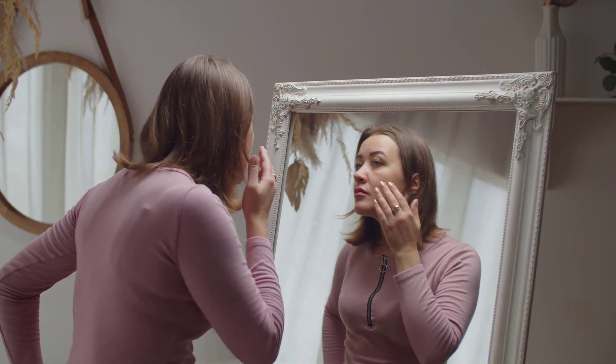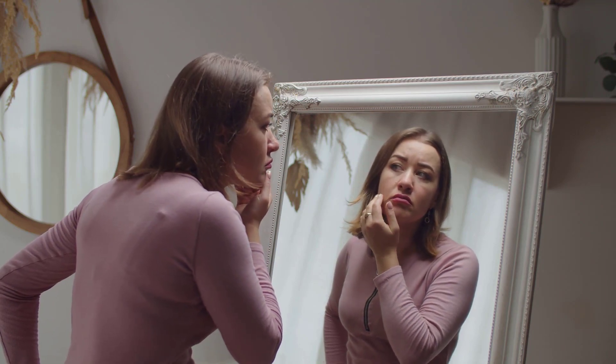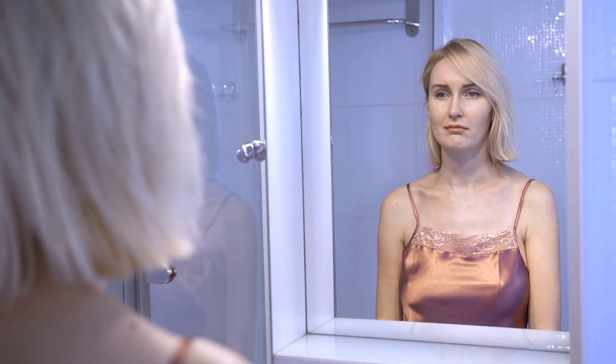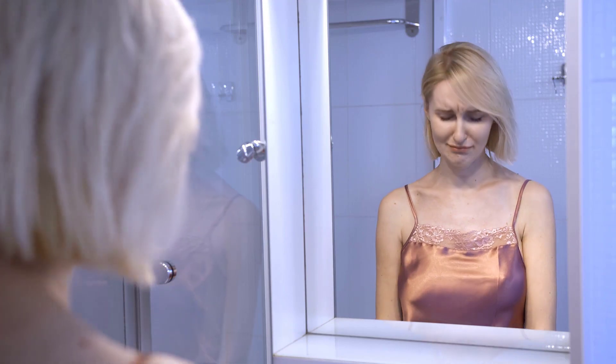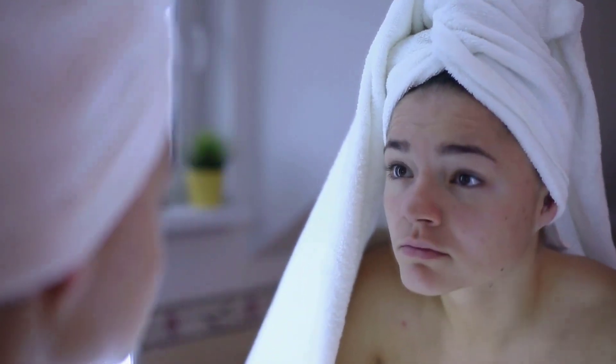Many people think that when they get old their skin gets wrinkled — this is not entirely true. Sometimes even young people can have aging skin, because of the UV rays of the Sun. These rays can lead to skin discoloration and skin cancer; due to this the skin cells die and it loses natural radiance. In this video, I will tell you some tips about how you can keep your skin younger and glowing.